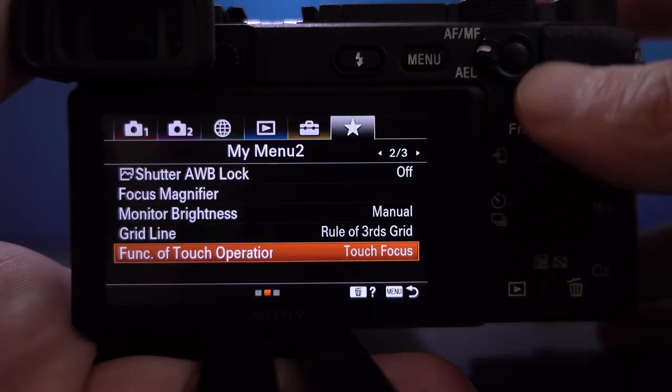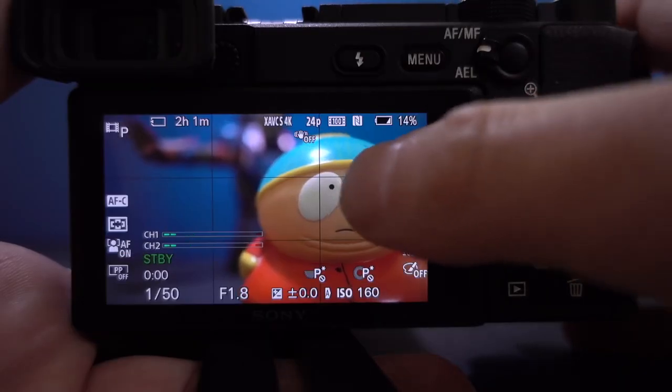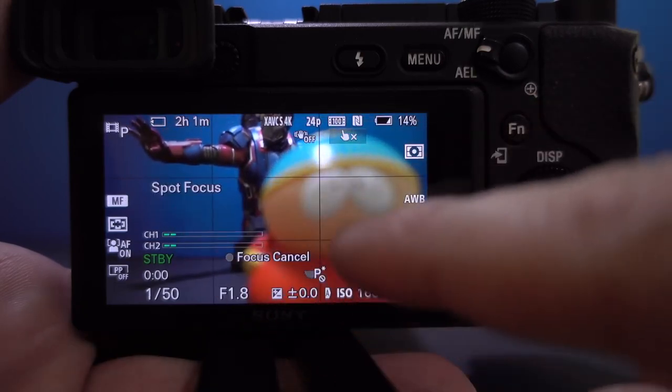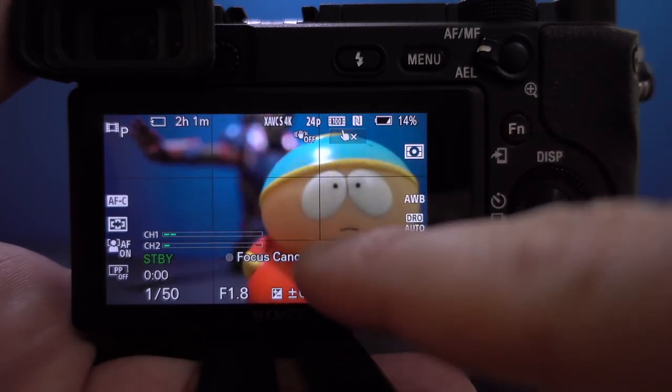That focus tracking — it just locks on and doesn't let go. It's truly remarkable. You can touch anywhere on the screen to focus to that point, plus it focuses in 0.02 seconds, making it the world's fastest autofocusing camera — the fastest touch focus of any camera.